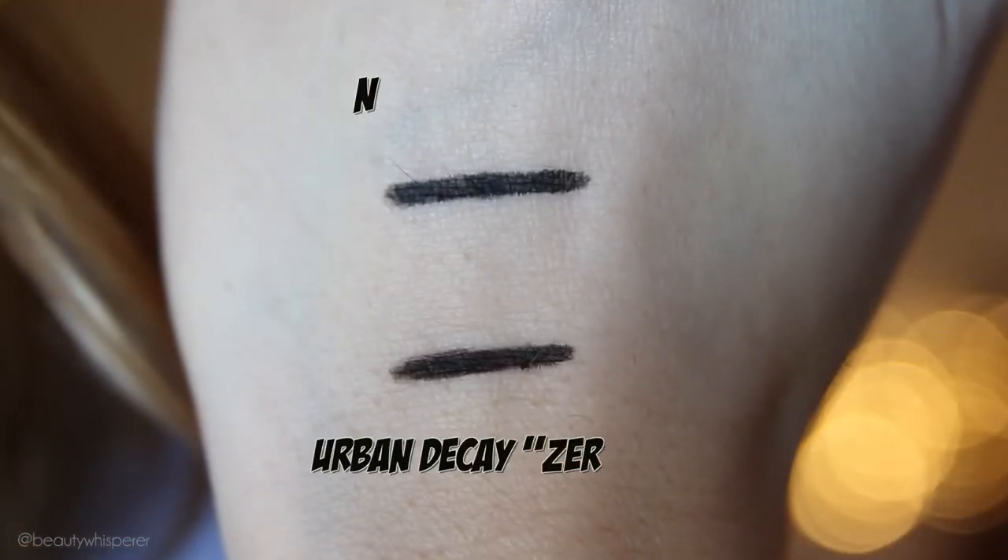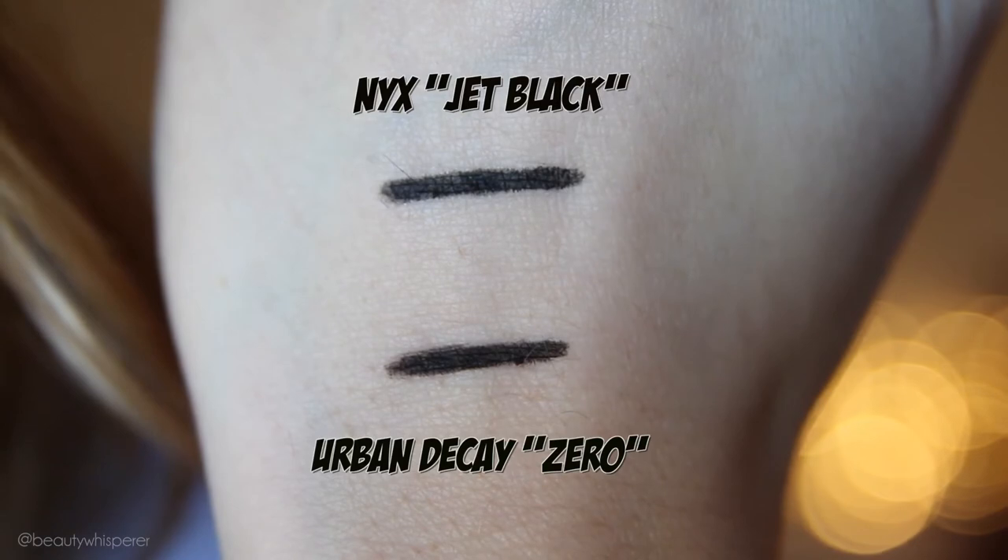My next favourite has been black pencil eyeliners — the creamy ones. Those ones are my NYX Slide-On Pencil in Jet Black and my Urban Decay Glide-On Pencil in Zero. These are pretty much exactly the same and they're just the creamiest eyeliner pencils ever. They're fantastic for smudging out, which is how I've been loving wearing these. I just draw a very thin line on my lash line or underneath my eye — I've done both today — and then I've smudged it out using this brush, which is my other favourite, so these kind of go hand in hand.